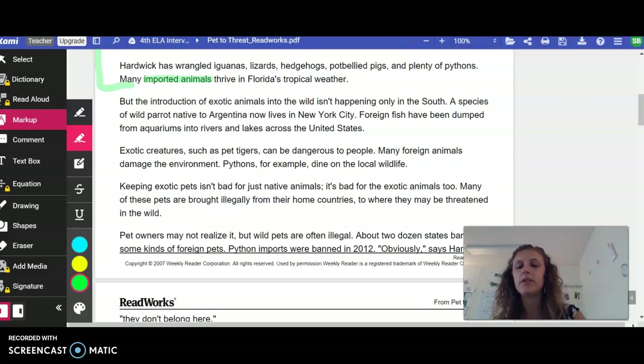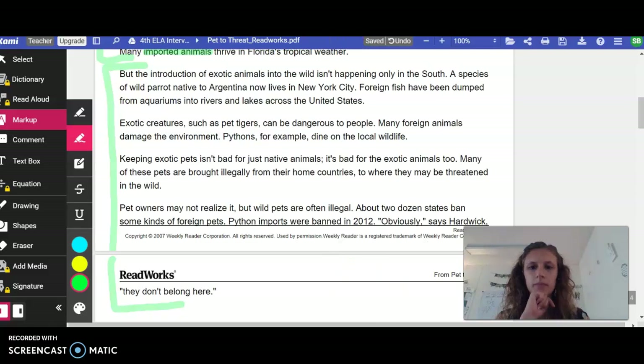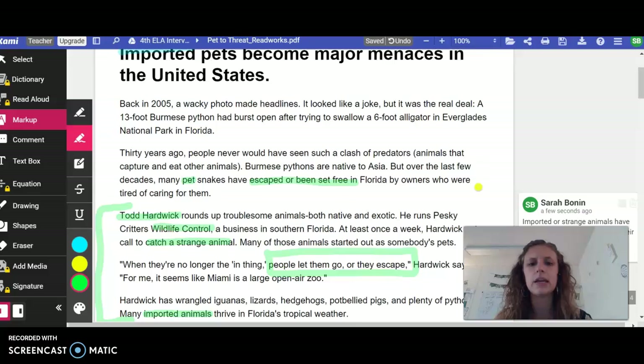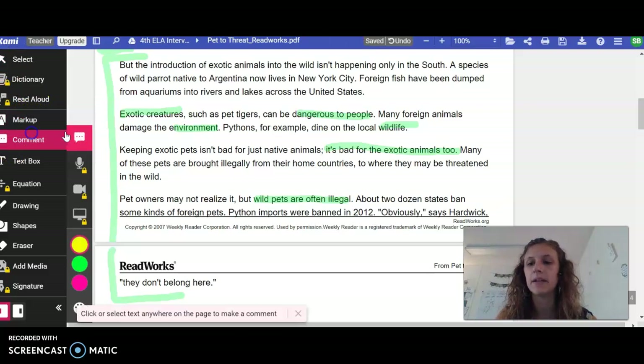Now we are continuing. Let's do this next little section. I want you to go ahead and read from 'But the Introduction' to 'They Don't Belong Here.' Go ahead and pause me and then hit play once you're done reading. So what was that section about? It's happening all over, and they're talking about how these exotic creatures can be dangerous to people, dangerous to the environment, and dangerous to local wildlife — like that python trying to eat that alligator. It's also talking about how it's bad for the exotic animals too, since a lot of these animals might be endangered. And because of all of this, a lot of these wild pets are often illegal. Let's go ahead and sum this up in our main idea again.